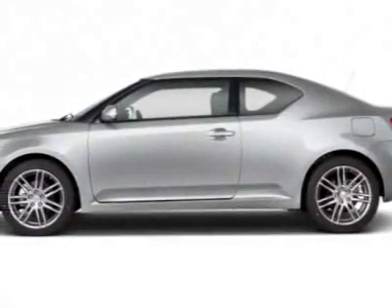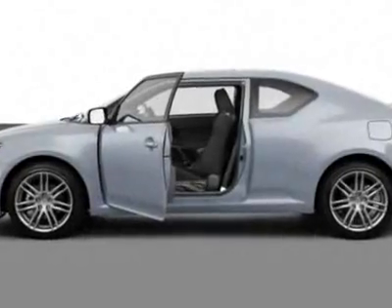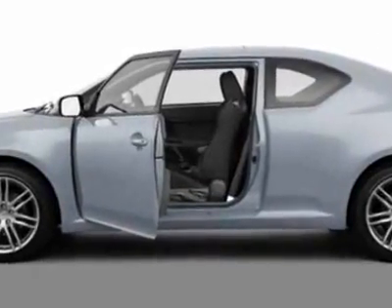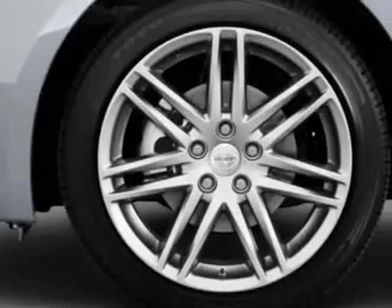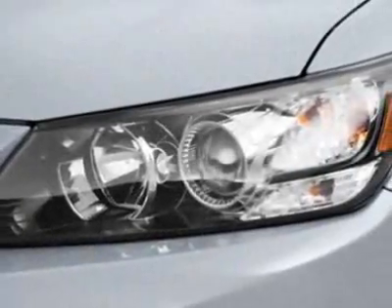Take a look at this new 2011 Scion tC. For your protection, this vehicle has a full factory warranty. This vehicle gets an estimated 23 miles per gallon in the city and an estimated 31 on the highway.